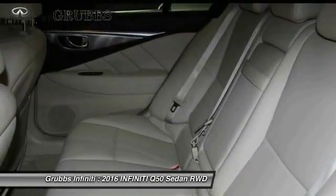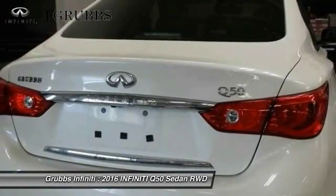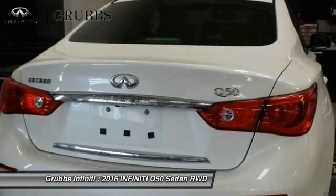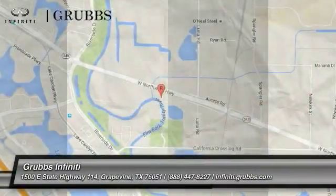Dual airbags, air conditioning, power steering, alloy wheels, and four-wheel disc brakes. A vehicle like this doesn't come along every day. Come in and get it before someone else does.